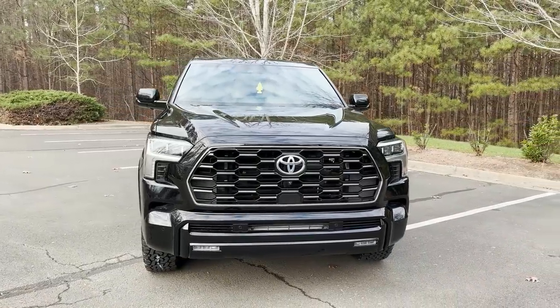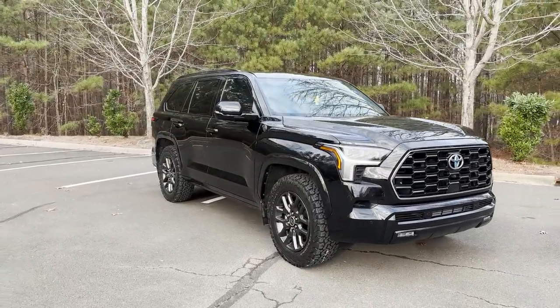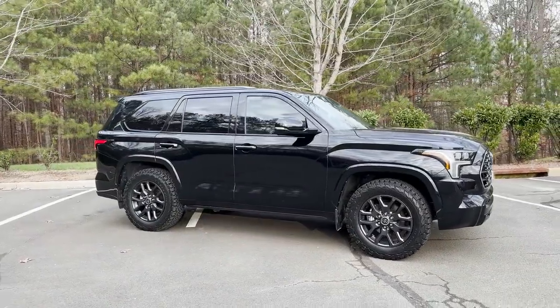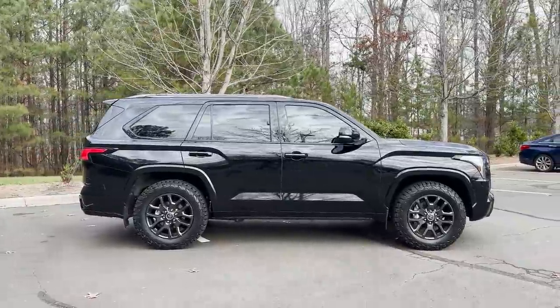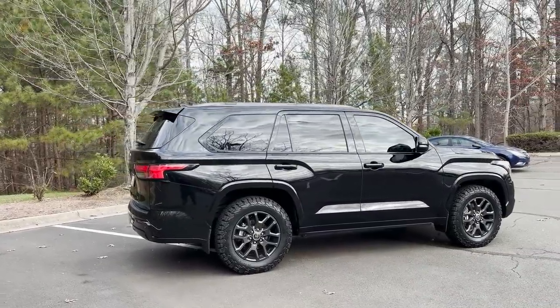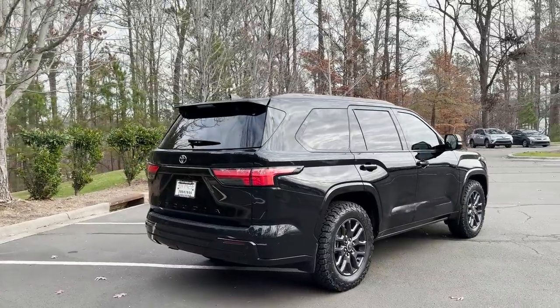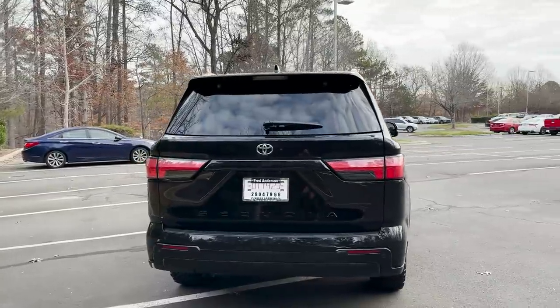The 2023 Sequoia lets you choose from SR5, Limited, Platinum — which you see here — Capstone (love the Capstone), or TRD Pro. Player's choice — which one's best for you? The Platinum is clearly sporty, but it's also luxury. It's got plenty of creature comforts, luxury items, and extra features above and beyond that might be desirable to you.